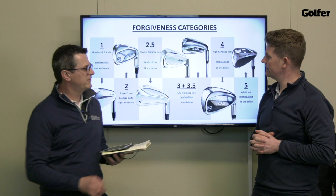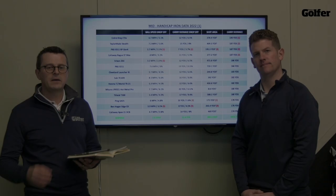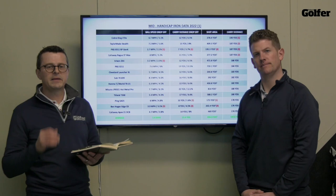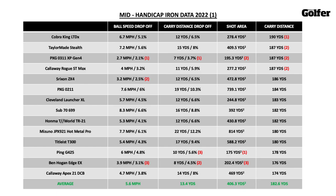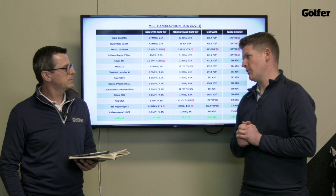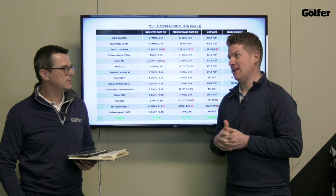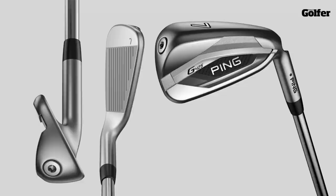We are looking at the three and three-and-a-half group today and we've got 14 different clubs involved, so let's move on and have a look at how they compare in terms of data. We're going to start off by looking at the amount of drop-off you see with each iron in ball speed and carry distance. We've also got a new category this year — shot area — as a lot of guys have been requesting dispersion data, so we've added that in. First thing I want to talk about is the Ping G425.